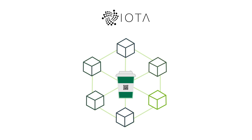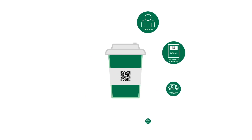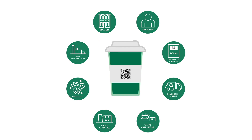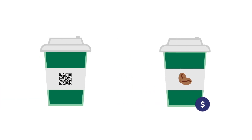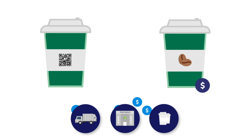The cup now has its own digital wallet that it can use to pay rewards to actors that move the cup closer to being turned back into a new cup. So when you buy your next latte, 25 cents of the purchase price is sent to the digital account of the cup — not to the account of the coffee shop — and the cup can then pay rewards from this balance to everyone who helps it get recycled.